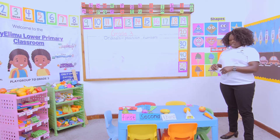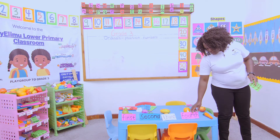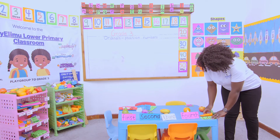Then we have — yummy, yummy — how do we call this? It's called milk, food number four, and it's in the fourth position. Then we have the carrot, which is in the fifth position.